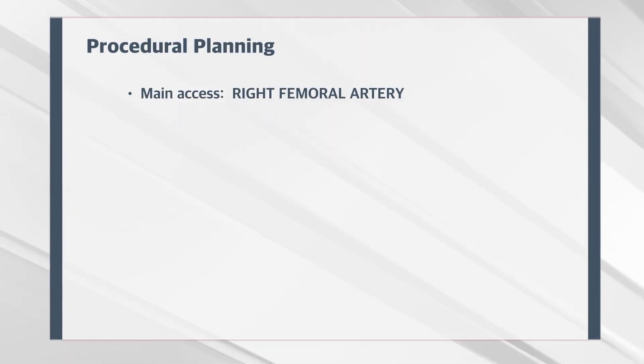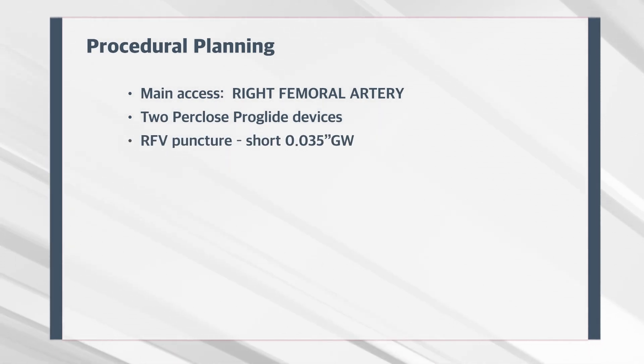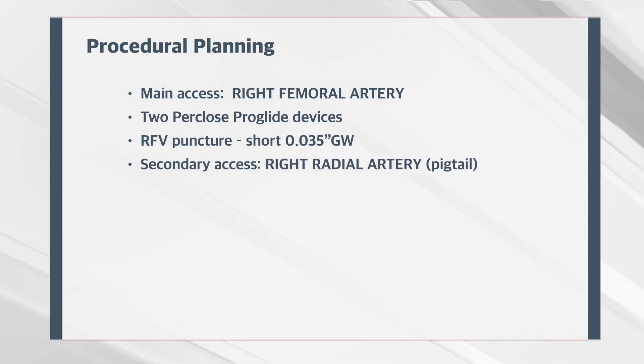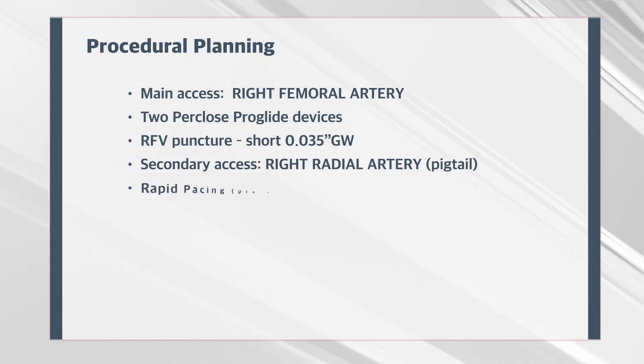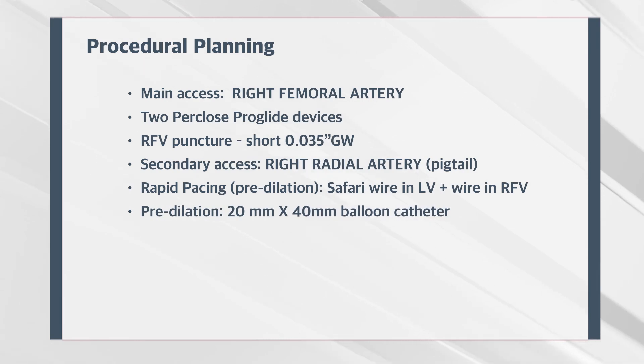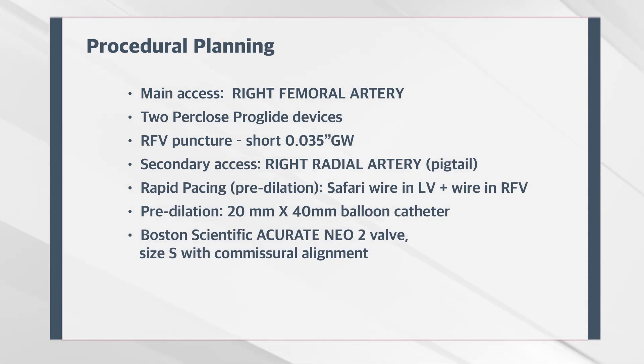The plan is to use the right femoral artery for the main access. The right femoral vein will have only a short 0.35 wire for pacing, and we are using the right radial artery for the pigtail. As per protocol, predilatation is mandatory, so we are going to use a 20 mm balloon. And as already mentioned, we are using a small valve, size small, also using the technique for commissural alignment.